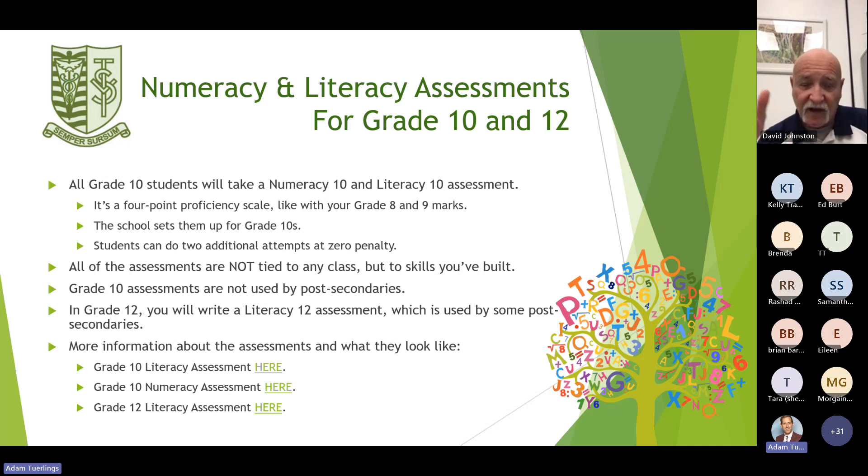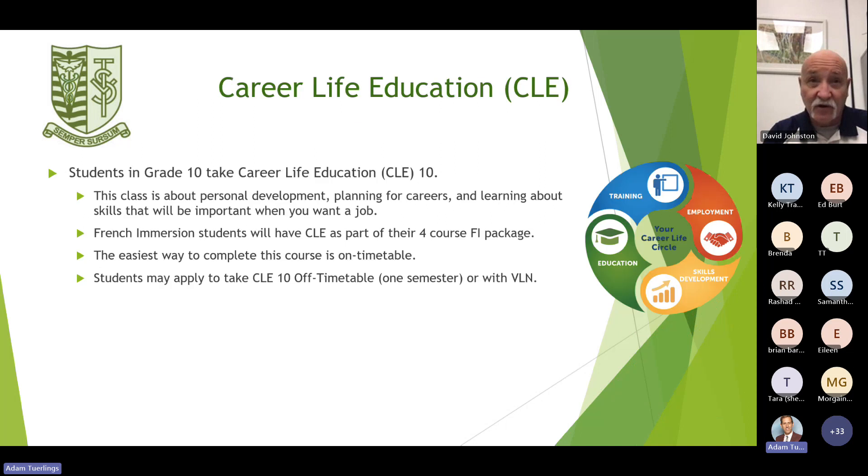Students can do two additional attempts at zero penalty. All of the assessments are not tied to any class, but are tied to the skills that you've built. The grade 10 assessments are not used by post-secondaries. However, in grade 12 you will write a literacy 12 assessment, which is used by some post-secondaries. You can Google anything on grade 10 literacy or grade 12 literacy and it will direct you to the sites if you need more information.